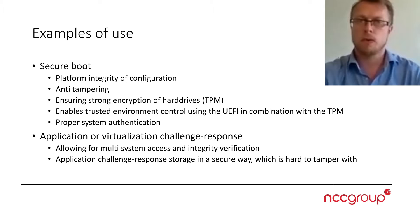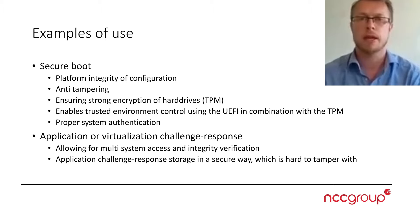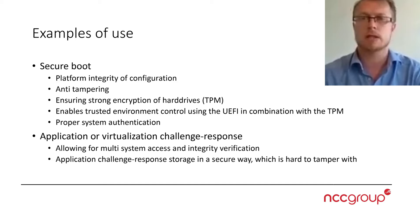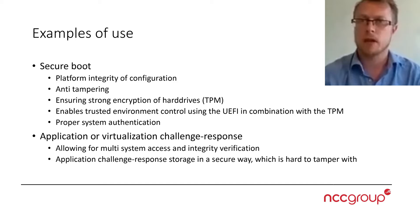Moving on, we can look at some examples. Secure boot is a widely-used example — platform integrity and configuration integrity are verified by the TPM. You have anti-tampering because if you use hard drive encryption with BitLocker, which can use a TPM, you cannot access the hard drive, pull it out, put it into another machine, or change executables with another operating system. This is simply not feasible.